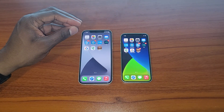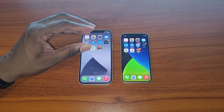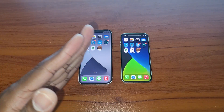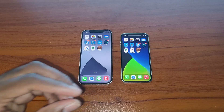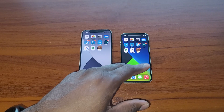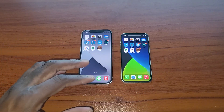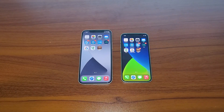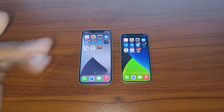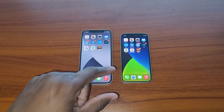Both phones have the five-nanometer A14 Bionic chip that Apple offers, four GPU cores, and they both come in 64, 128, and 256 gigabyte storage options with four gigs of RAM. The cameras are 12 megapixels at f/1.6 — these are literally the same devices. The only things different are screen size and battery size.